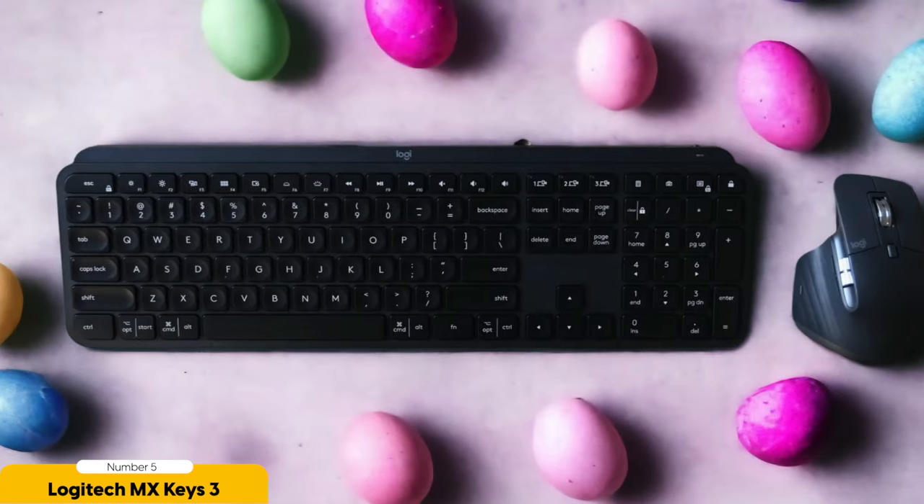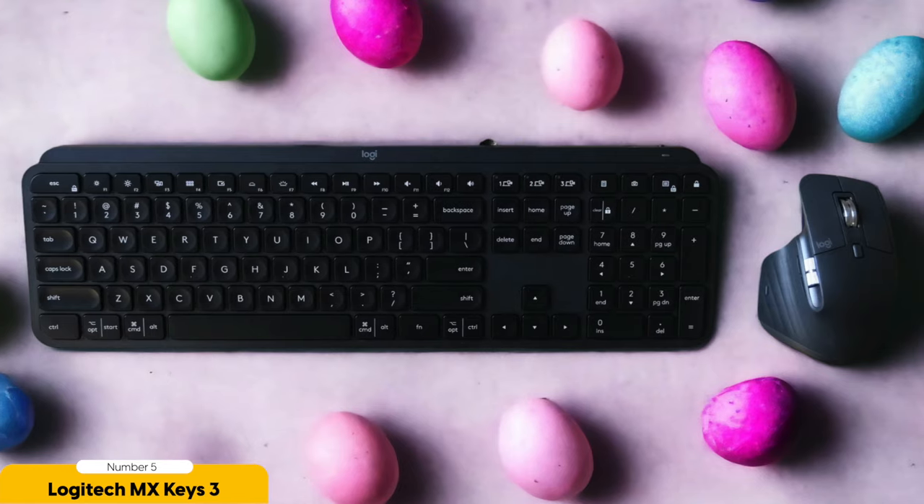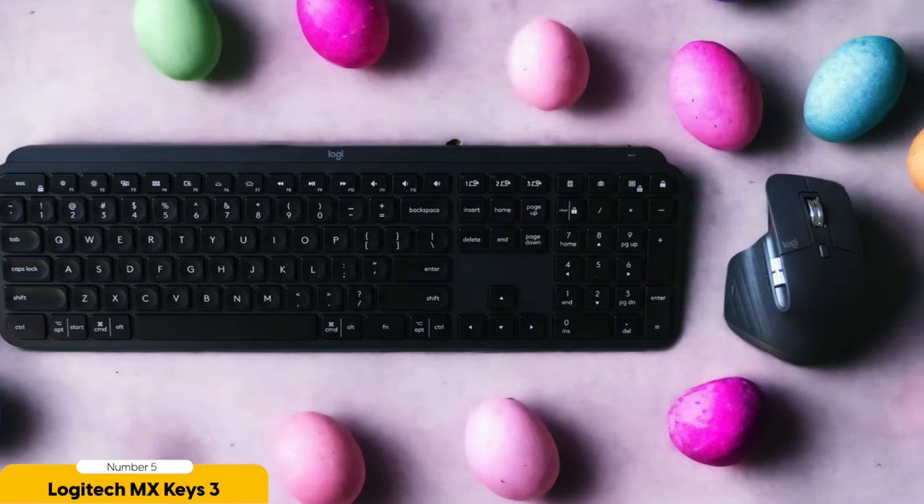This versatile keyboard has all the features you need to conquer your typing tasks with ease and a dash of style. One of the coolest things about the MX Keys 3 is its cross-system compatibility. It's like a master of disguise, seamlessly switching between different devices with its wireless connection, whether you're typing away on your laptop, tablet, or desktop computer.